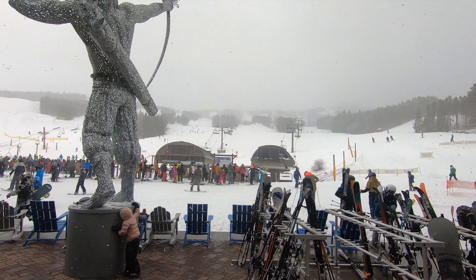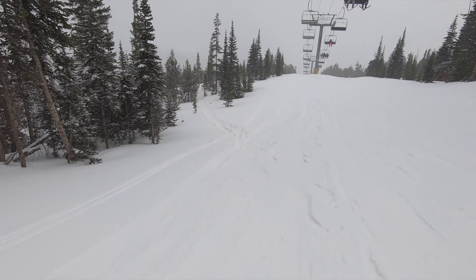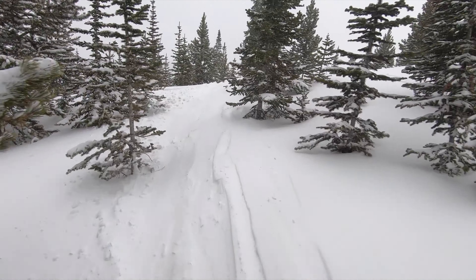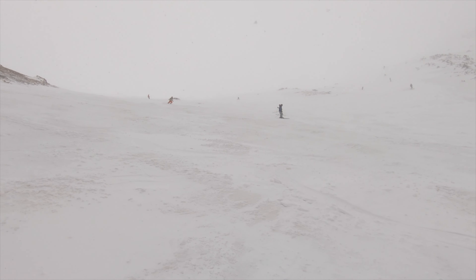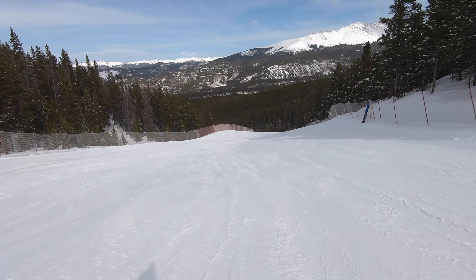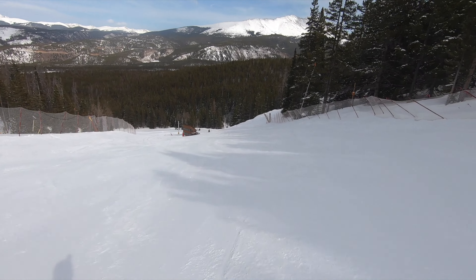Breckenridge's snow totals are strong, matching those of upper-tier front-range destinations. The resort sees its fair share of powder days each winter, especially later in the course season — even some good April storms aren't out of the ordinary. But even if a season gets off to a rough start, Breckenridge employs snowmaking in multiple mid and lower mountain areas to ensure a resilient base layer.